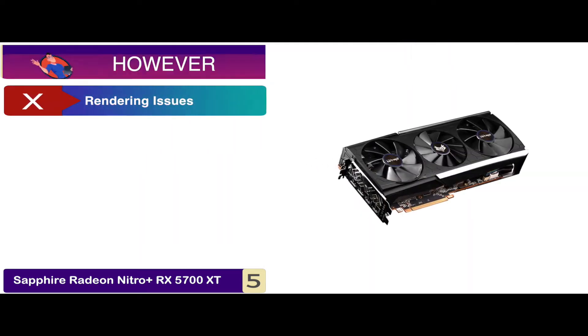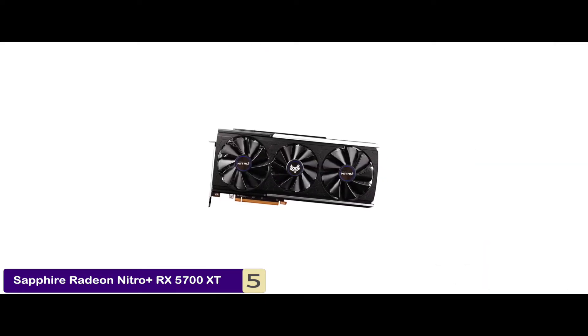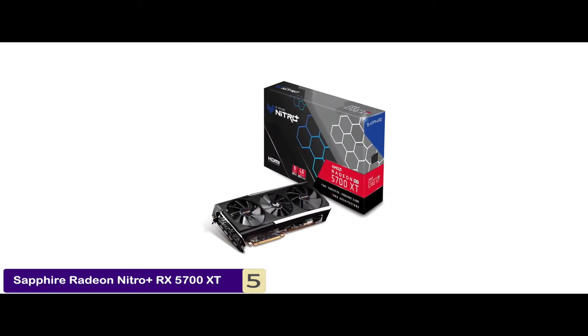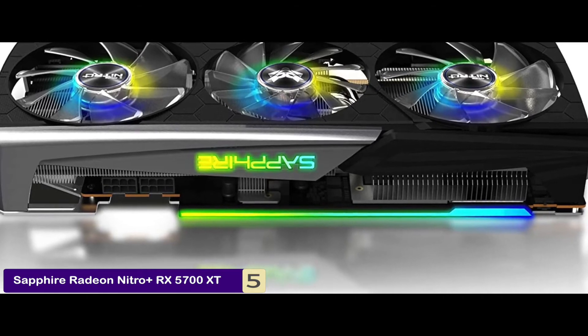However, it tends to have rendering issues if proper system specs aren't met. Bottom line: it's built on the latest extreme RDNA architecture with advanced technology. Its cooling system is optimized for maximum reliability, and it features RGB LEDs with shroud glow for added beauty.